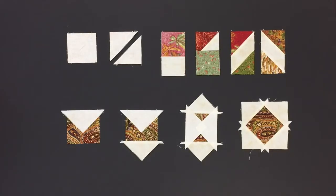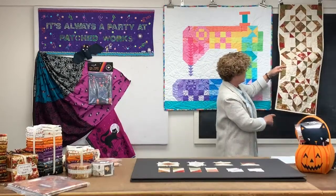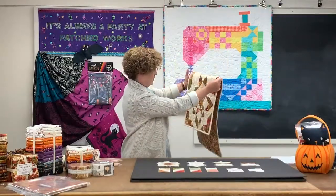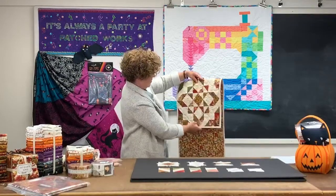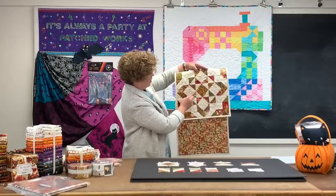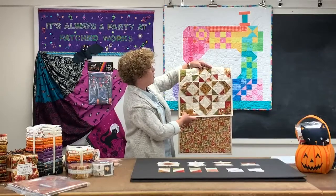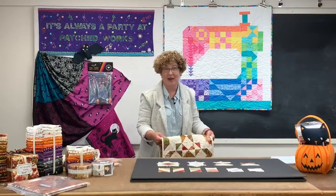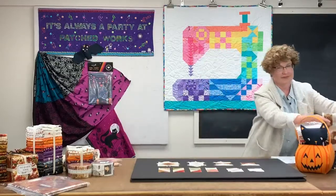Let's go back and look at our whole table runner. We have the block and you can see all the different units: we have our square-in-a-square right here, a square-in-a-square with a background and the interesting pieces, and our other components along the way. I love that it looks way more complicated than what it is. It's fun to put together and very easy to make larger. Trafalgar, page five from Tabletastic. So much fun.